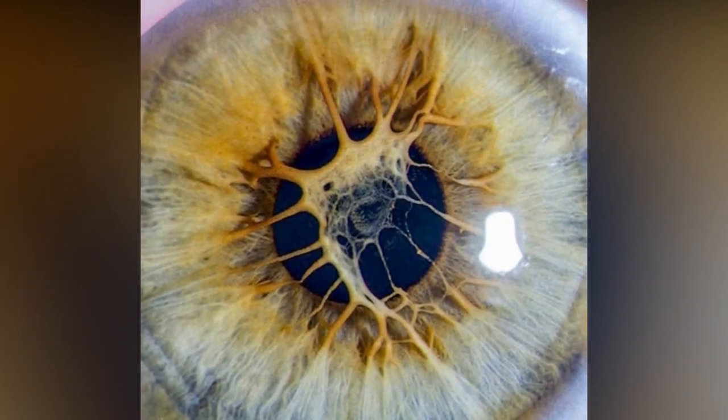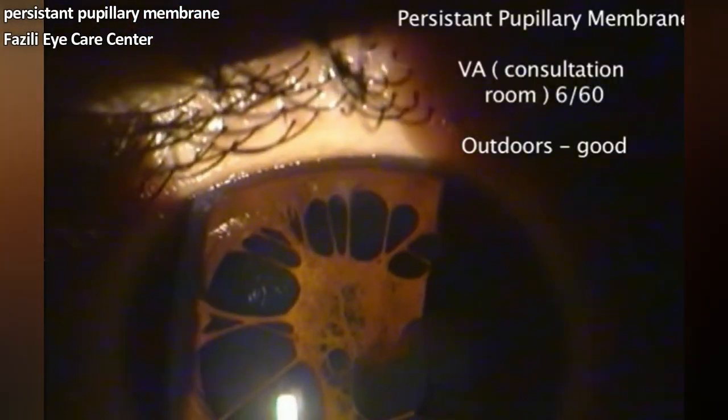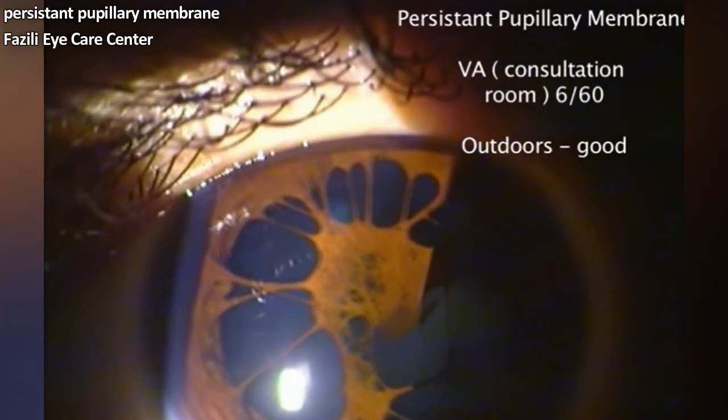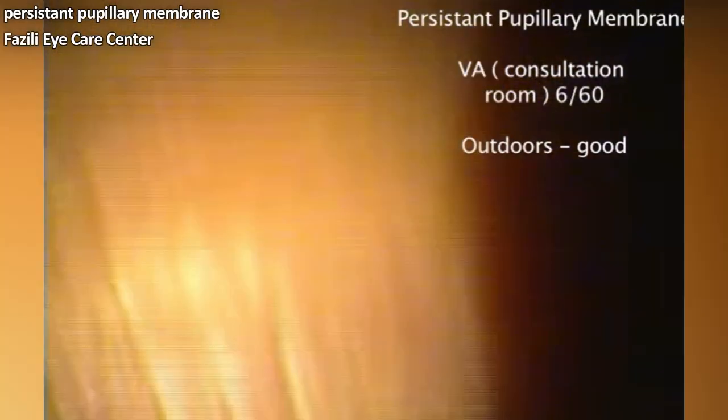So what is this image? It's a condition called PPM, or Persistent Pupillary Membrane — a condition of the eye involving remnants of a fetal membrane that persists as strands of tissue crossing the pupil.